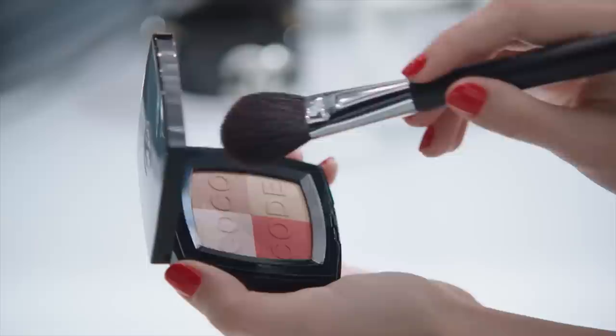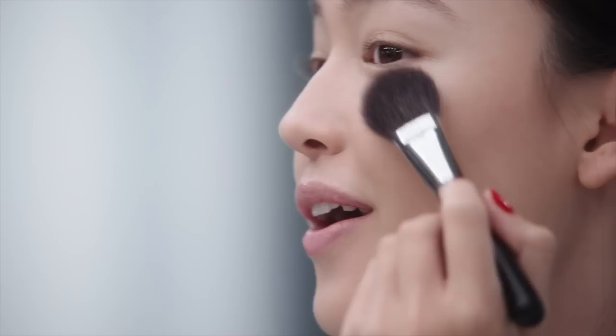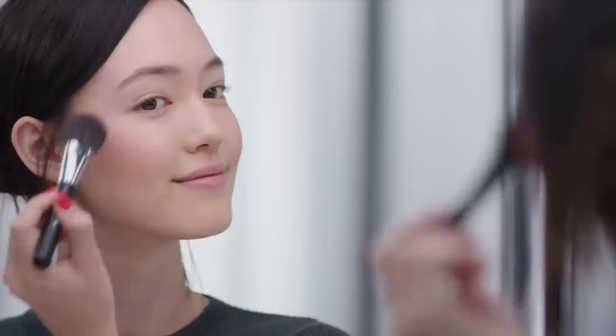Then I mix the sand shade with the red one from Coco Code and apply it gently on my cheekbones with a blush brush. Looks really nice.